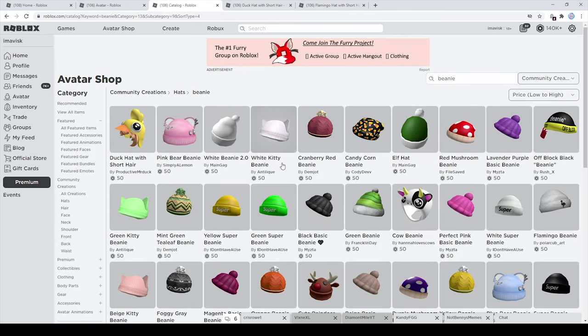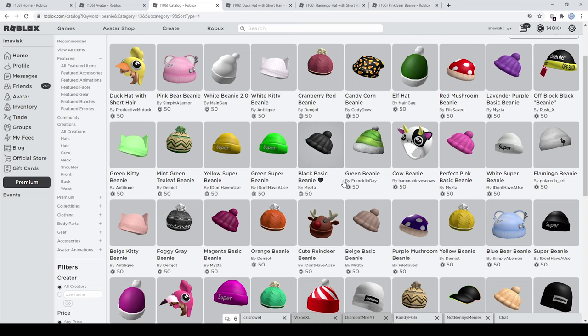And of course we have a few more beanies right here — the ones by Simply Lemon I can really recommend. They're very adorable. We have the pink bear beanie for just 50 Robux, and of course we also have the blue version. I think they look really amazing and I'm pretty sure they're going to go well with most avatars.